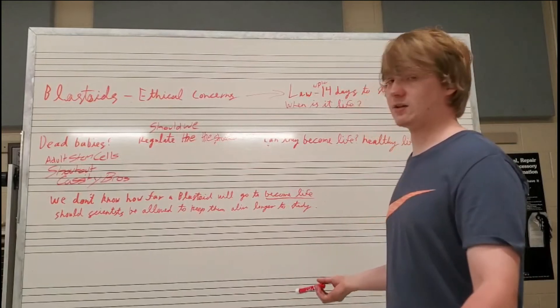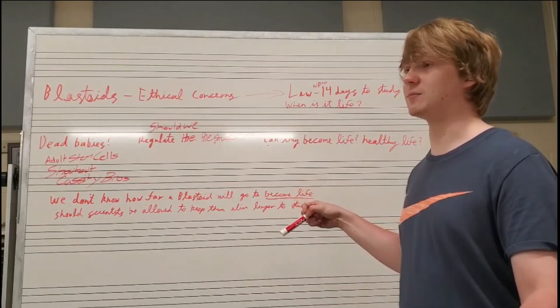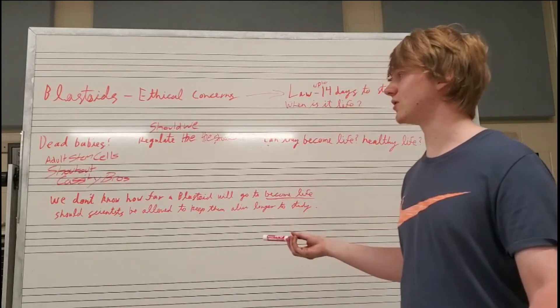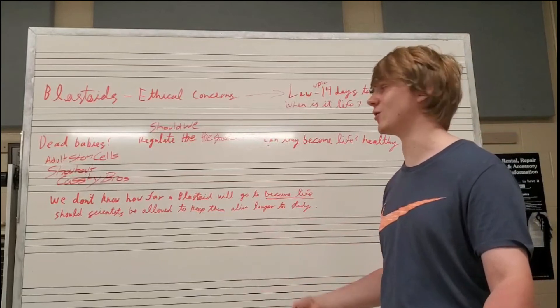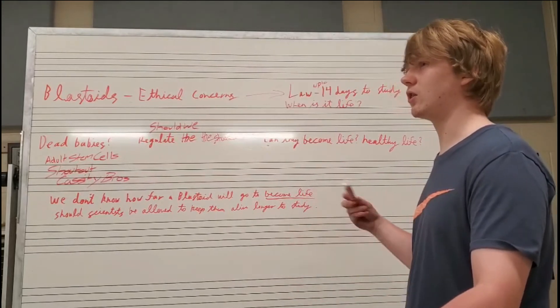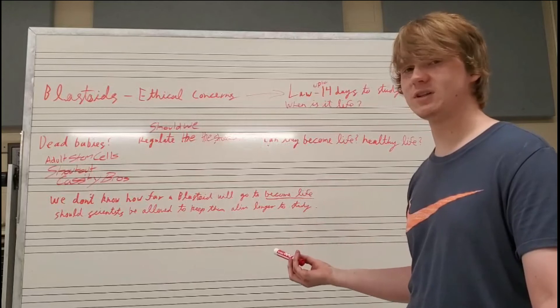As previously discussed, blastoids come from stem cells. Many people think they are from dead babies, but actually they come from adult stem cells. Should we regulate the studies? Should we lower the number of days? Should we increase the number of days? We don't really know.